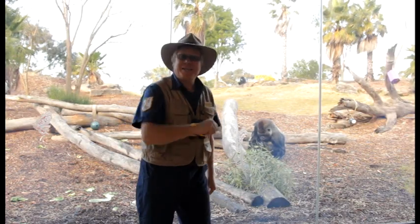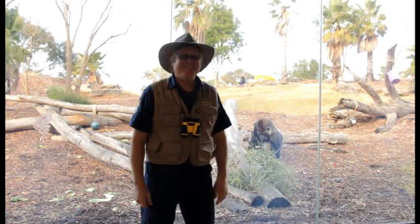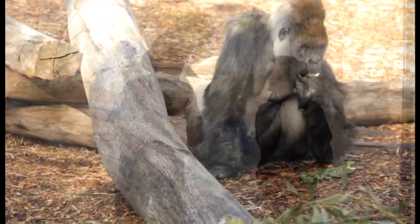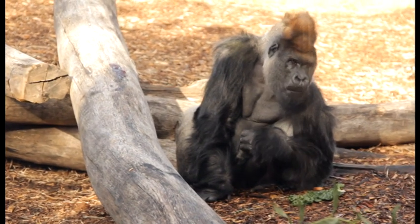Hi, we're here with Kelly who's the keeper of the Western Lowland Gorilla. Hi Kelly. Hi Ranger T. How are you? Great, thank you. Now Kelly, the Western Lowland Gorilla is a highly endangered animal. That's correct. Where do these gorillas come from?